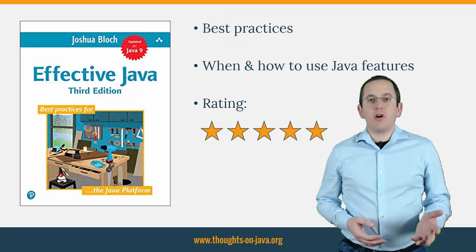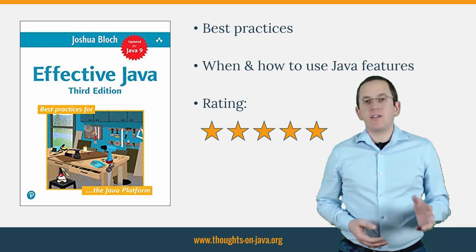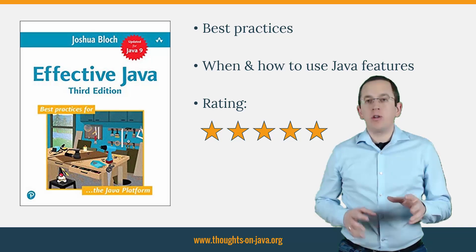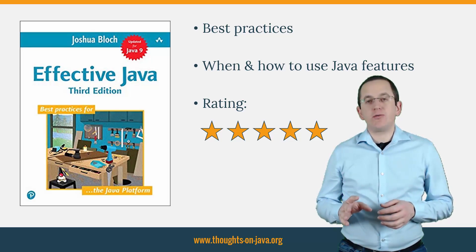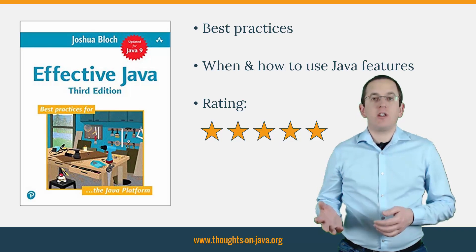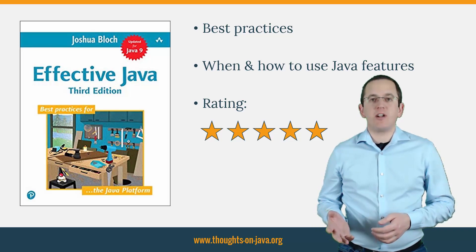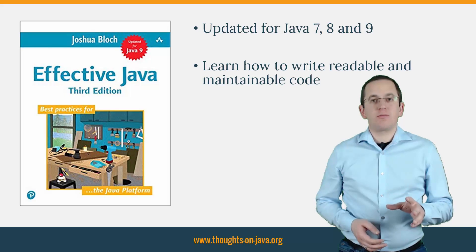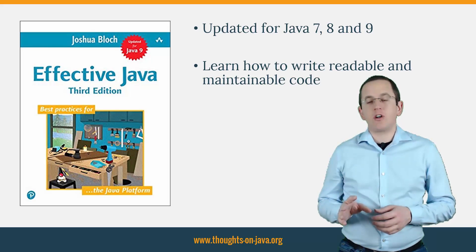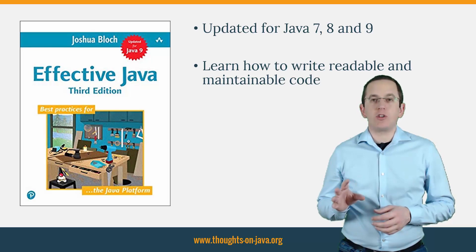Joshua Bloch does an amazing job explaining best practices and providing detailed insights into how and when to use the different Java features. Effective Java is a must-read for every professional Java developer. You can get a lot of books about Java and several of them do a good job explaining the different language features.